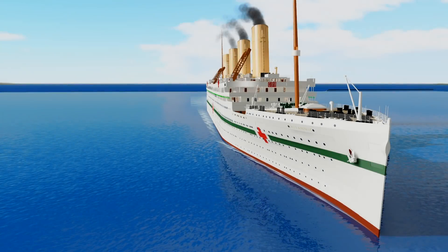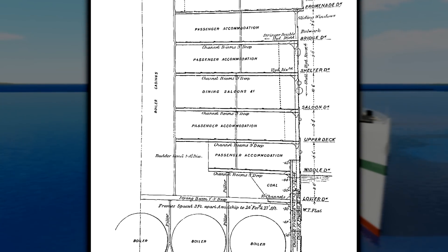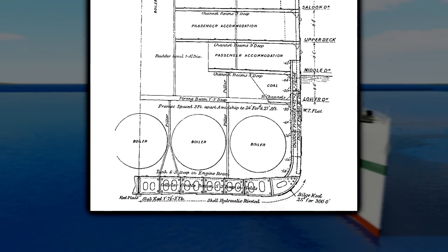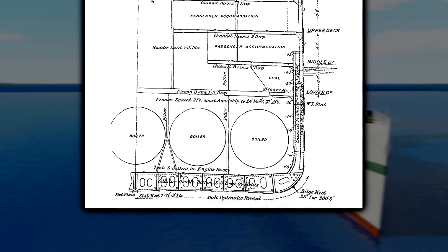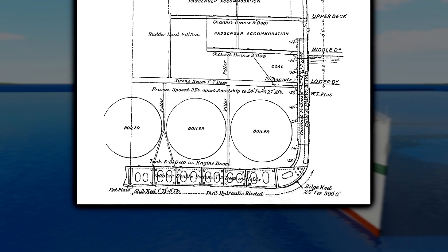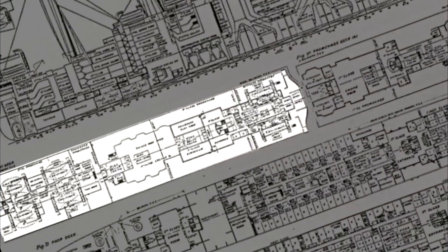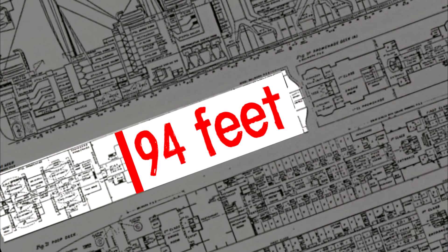In an effort to make Britannic one of the safest ships in the world, she was built with a double hull along the engine and boiler rooms. This means if a Titanic-like scenario were to happen, with an iceberg piercing the outer hull, the interior hull would protect the ship from flooding. To accommodate this new double hull design, the width of the ship was increased to 94 feet.